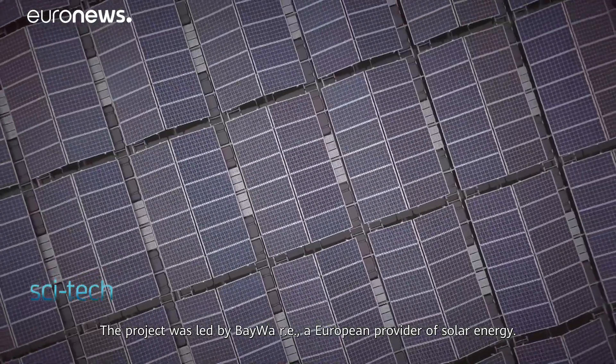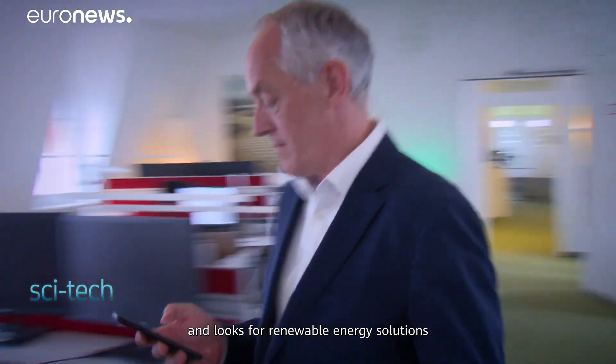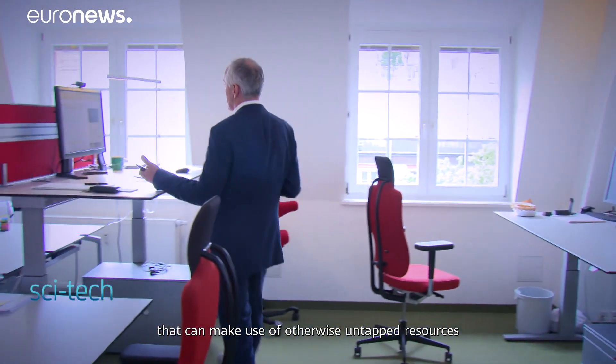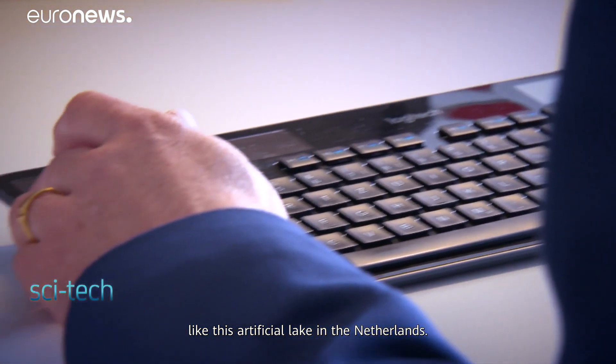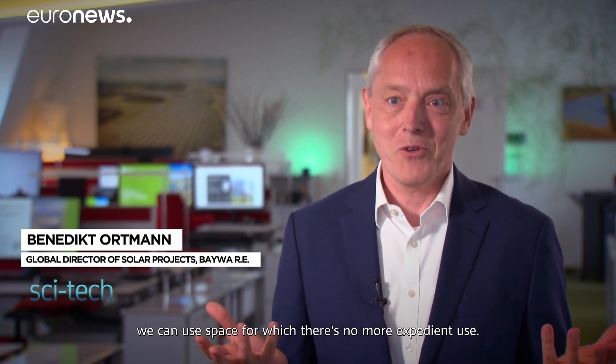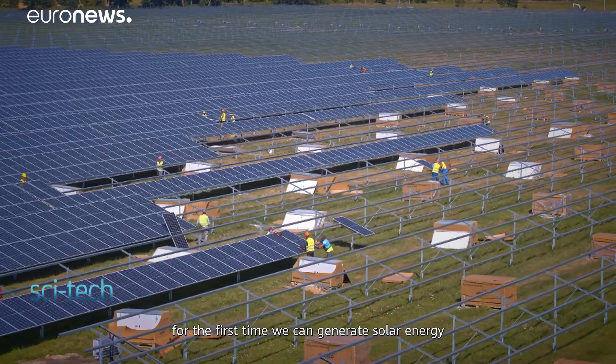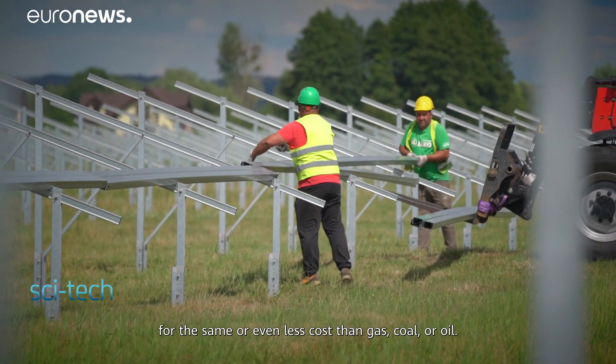The project was led by Biwarray, a European provider of solar energy. The German company operates worldwide and looks for renewable energy solutions that can make use of otherwise untapped resources, like this artificial lake in the Netherlands. Their facilities in Poland and Eastern Europe prove that for the first time they can generate solar energy for the same or even less cost than gas, coal or oil.